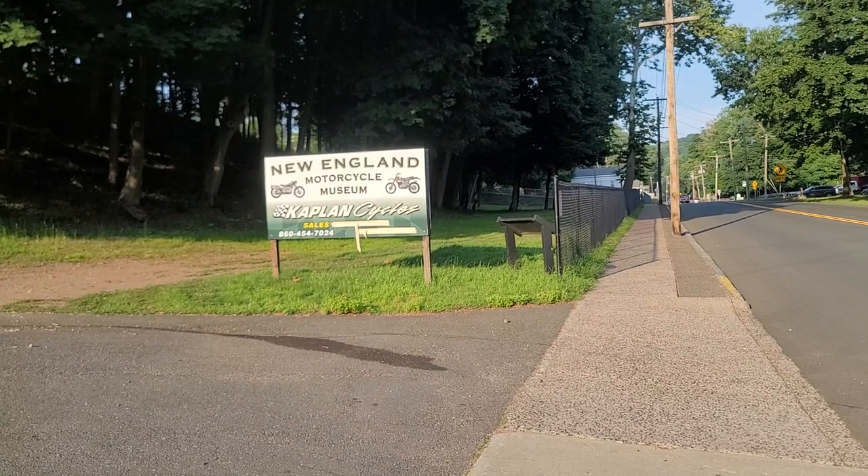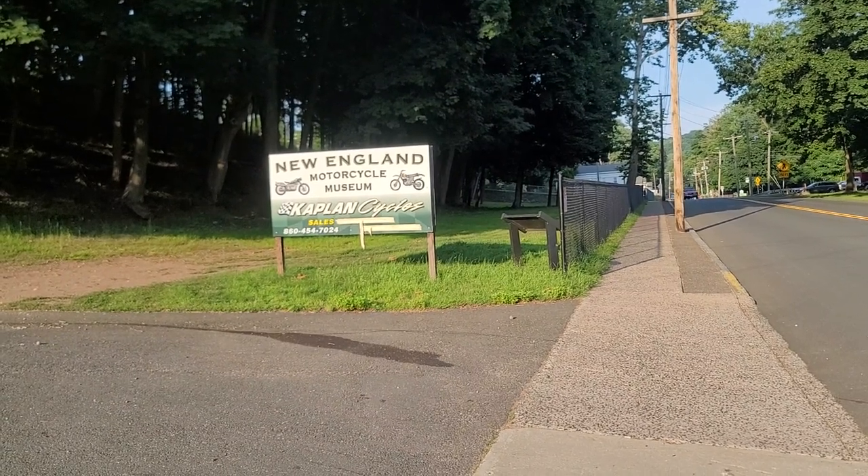Museum is open Saturdays and Sundays, 10 to 4pm. New England Motorcycle Museum, Kaplan Cycles — y'all know the deal.